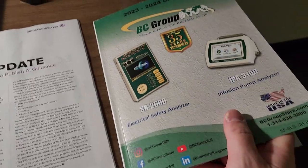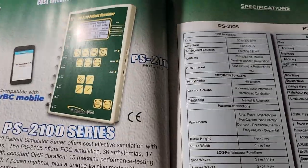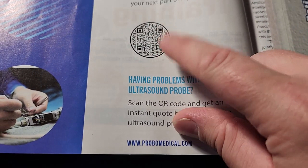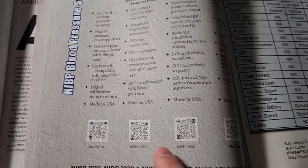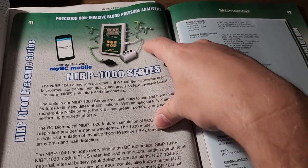I was also looking over here at the BC Group catalog, and I don't know if everybody noticed this, but they have QR codes on all their product pages. I love reading about tech stuff. They put QR codes, and what's also cool is they take you to the product page — how cool is that? And on a few of these, they'll have the analyzer with a QR code, and then down at the bottom, the accessories will have a QR code for the accessory as well, which I thought was super cool.